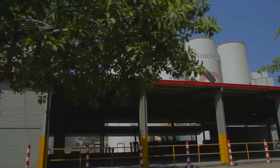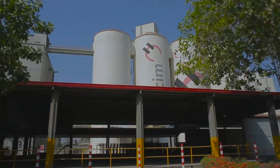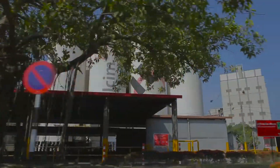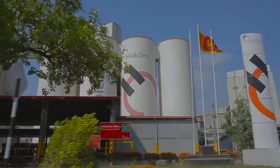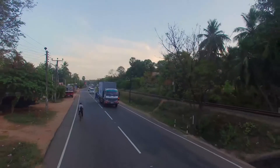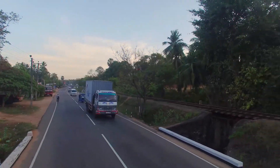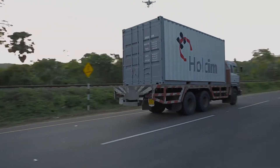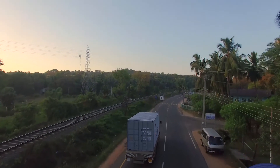Holcim Lanka takes great measures to be innovative across our value chain, to prioritize the safety of our people, minimize our environmental footprint, marking a first in the logistics sector, while building foundations for Sri Lanka's future.